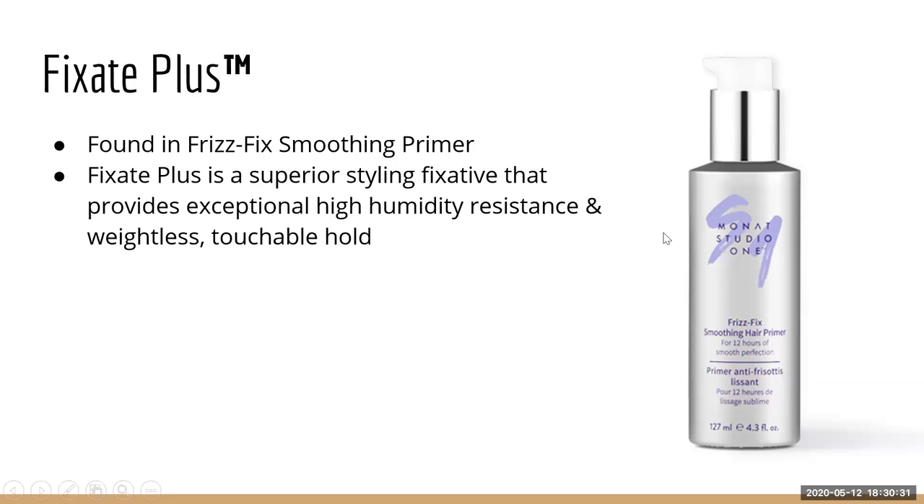Fixate Plus is only found in the Frizz Fix Smoothing Primer. It has high resistance to humidity and is designed to be very lightweight and touchable.